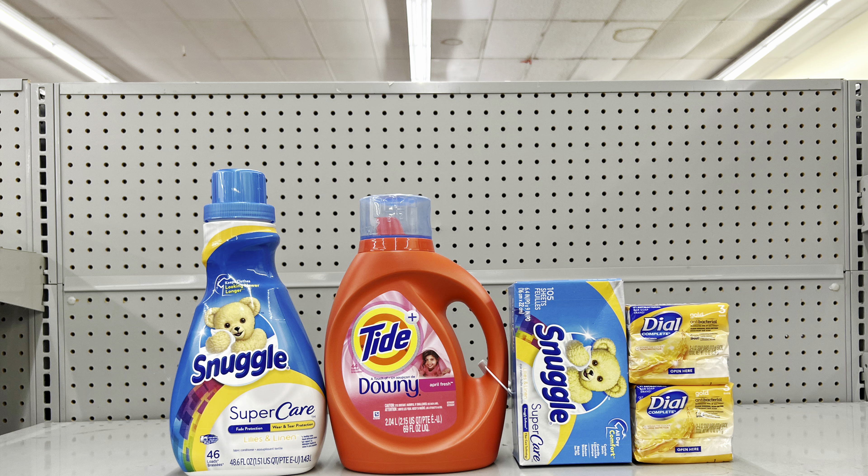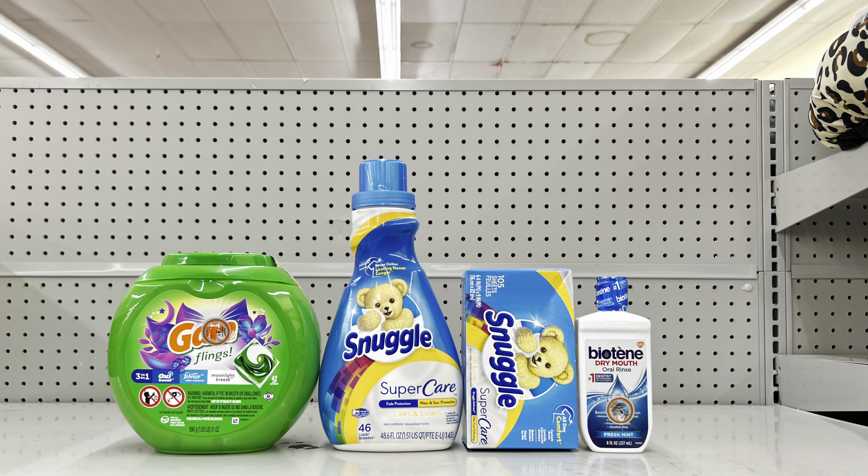Remember, if you prefer laundry detergent, just pick up two All detergents instead — same price. For another scenario: pick up the big Gain Flings at $12.95 (clip $3 digital), Snuggle fabric softener and dryer sheets at two for $10 (clip $2 digital), and Biotène mouthwash at $4 (clip $2.50 digital). This totals $26.95, and after all coupons, just $14.45 before tax — and the Gain Flings were $12.95 alone!